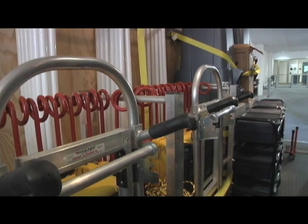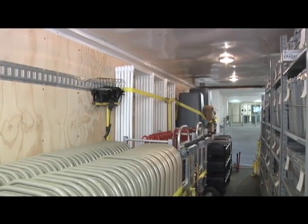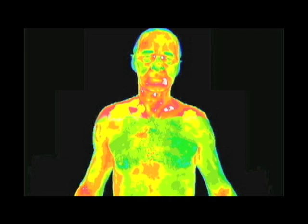Equipment on the trailer includes traditional equipment such as tables, chairs, and other clinical supplies. It also includes medical equipment like this thermal imaging scanner, which can tell us if you have a fever just by having you walk by it.